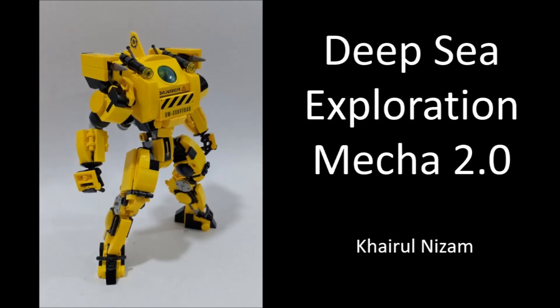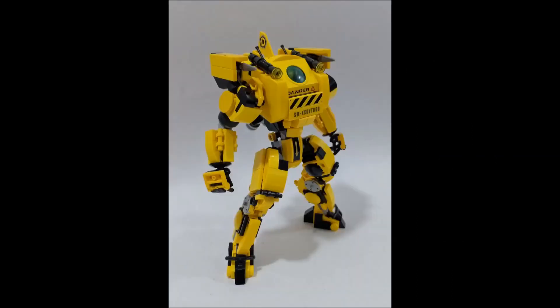The next MOC is by Kahiru Nizam and is called 'Deep Sea Exploration Mecha 2.0.' Sure, it's sea-based and none of those planets really have any water on them — except maybe Mars, where water has sometimes been found. But the general look of this is very exploration-based and could fit well with exploring a funky planet. It's also just a cool-looking mech with an interesting cockpit design. There are notes you can be taking that you could apply to whatever you're entering. The cockpit piece is from one of the older underwater LEGO themes from, I believe, the 90s.